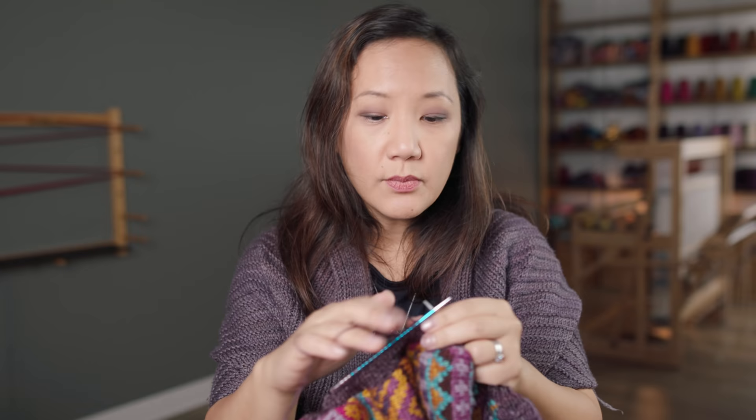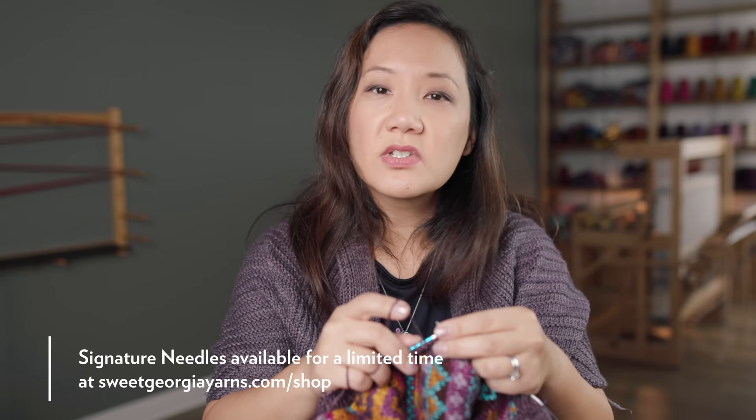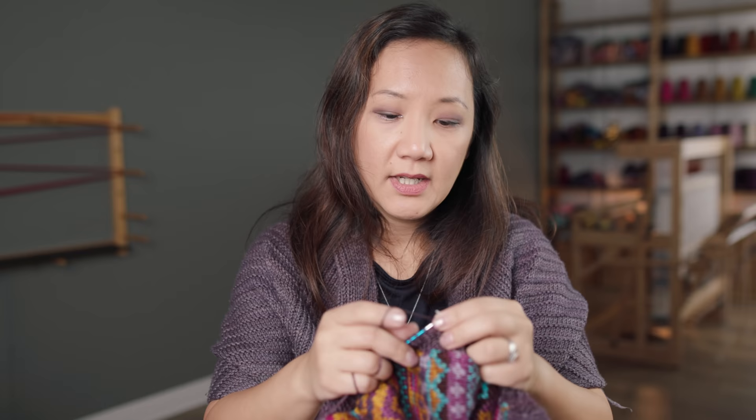Thank you for keeping me company while I knit the ribbing on this collar! If you're interested in the Signature needles, check them out — they're smooth, solid, and beautifully made. It often makes sense to invest in the pair you use most frequently. If you're always making shawls with 3.5 millimeters or sweaters with 4.5 millimeters, just invest in one or two pairs you'd use most often. Good tools really do make a difference.